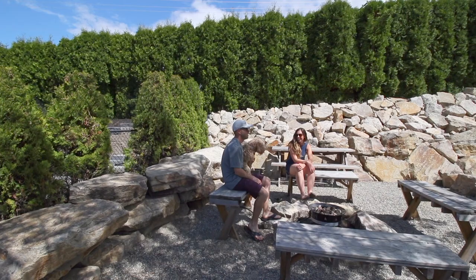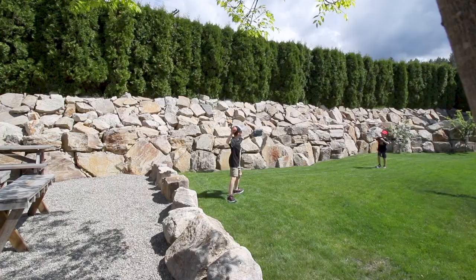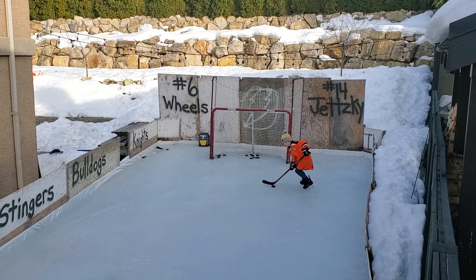The fully fenced and irrigated bright backyard with fire pit offers multiple play areas. There's plenty of level grass to run or maybe play soccer in the summer, which could then transform into an outdoor hockey rink in the winter if you're handy.